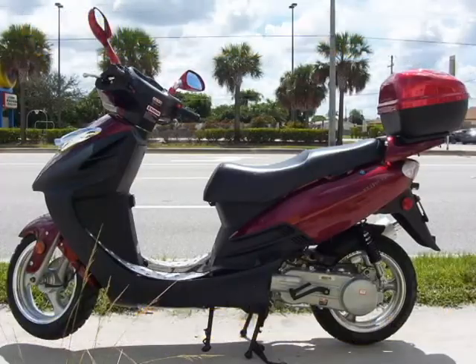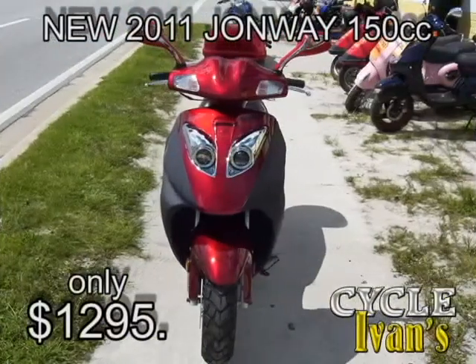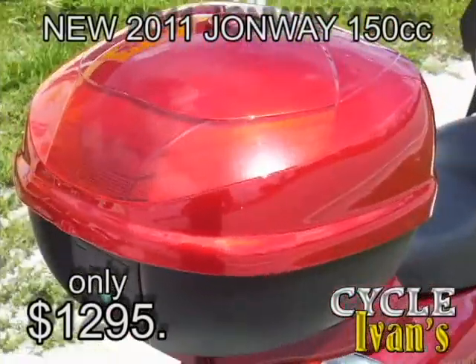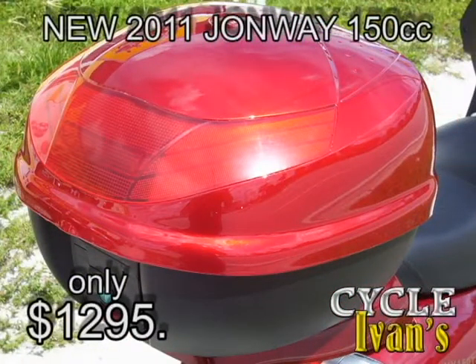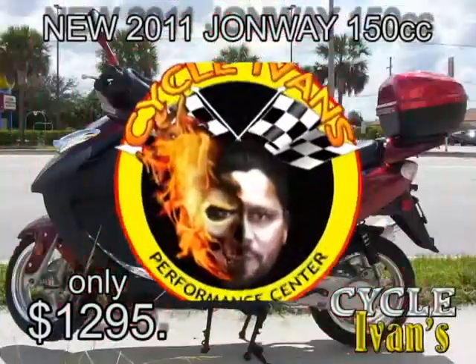Here's something new. It's called the Johnway. This Johnway scooter has 150 cc's and it's beautiful with chrome and a wonderful paint job — you can get it in several different colors at Cycle Ivins. They all come standard with a travel trunk and you can get them right now for $1,295 with a six-month warranty, only at Cycle Ivins.